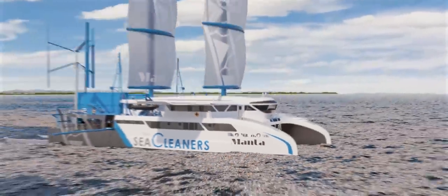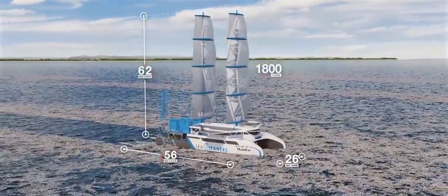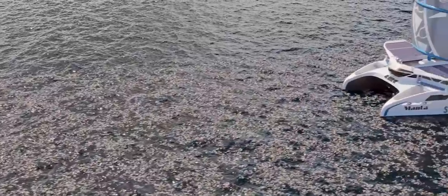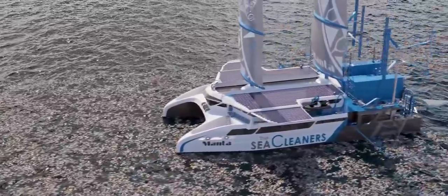Welcome aboard the Manta, a giant of the seas — a unique solution designed to defend the ocean against plastic pollution and to provide a comprehensive answer through prevention and corrective action.